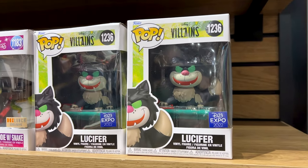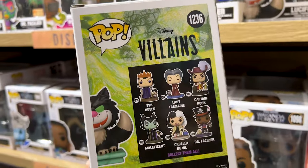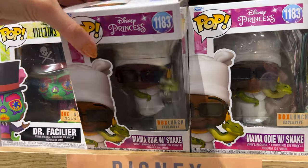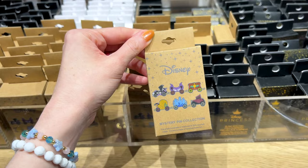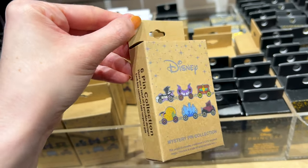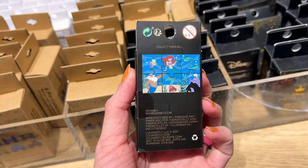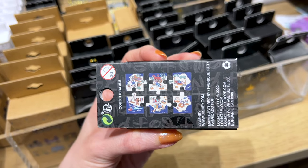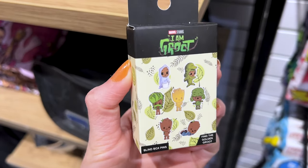They have Funko Pops — this is a D23 Expo 2022 Lucifer from Cinderella, and it's part of a collection for $15. They have Box Lunch exclusives: Mama Odie with Snake from Princess and the Frog for $15. Mystery pin boxes include a Disney villain train car with a six-pin collection at $13. For $10 there's a Little Mermaid puzzle pin set, and mystery boxes for Lilo and Stitch, Rapunzel, and Princess and the Frog.